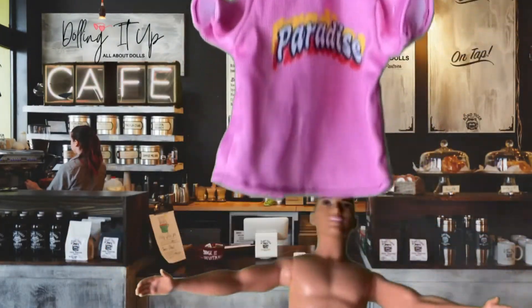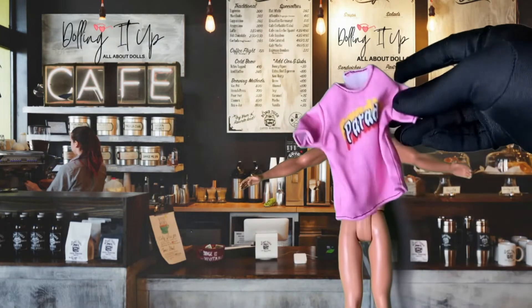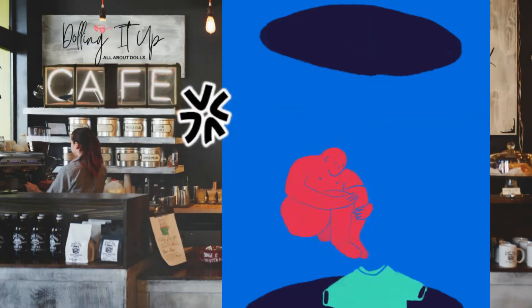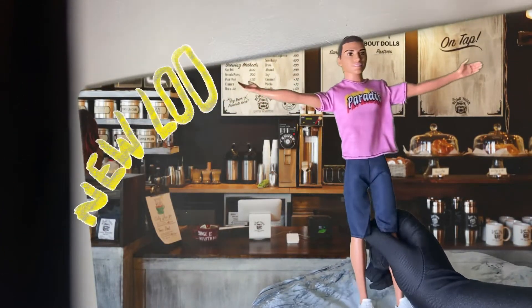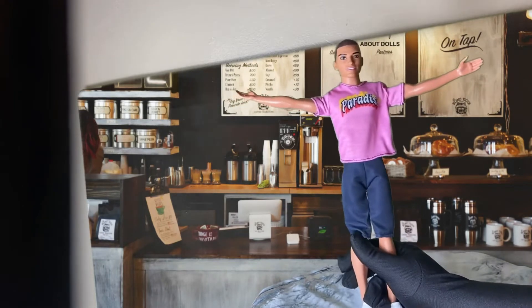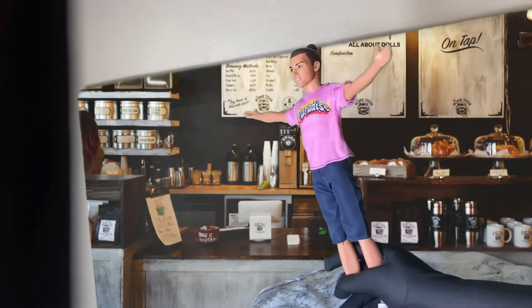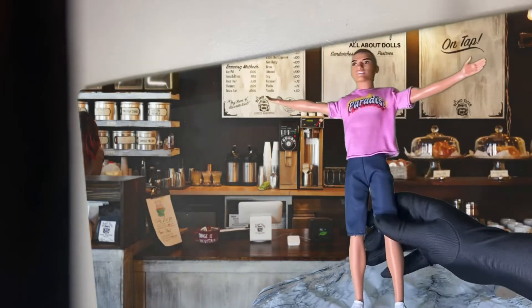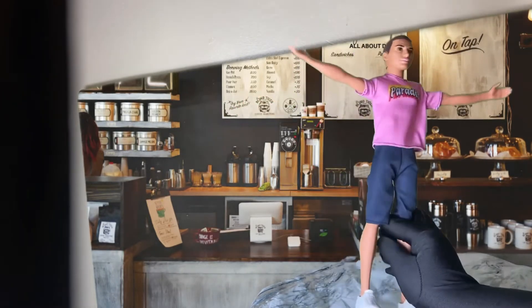We're going to get our Ken doll dressed in this little paradise shirt and these cute little jeans. As you can see, he has now taken a 360 in his outfit of choice — I matched our Barista doll with a pink paradise shirt, some navy blue knee shorts, and he's still got on the white Ken Converse shoes. Simple and cute!